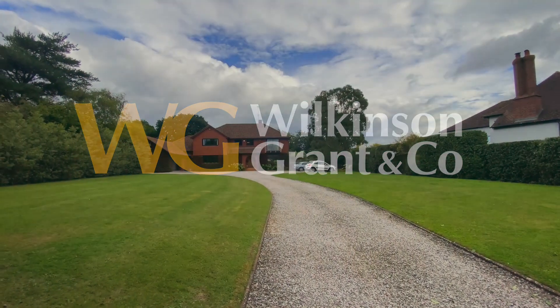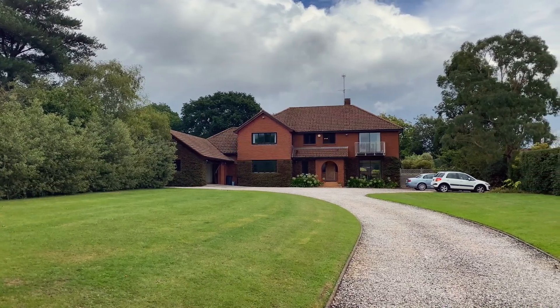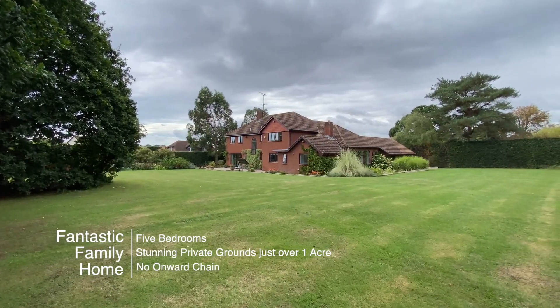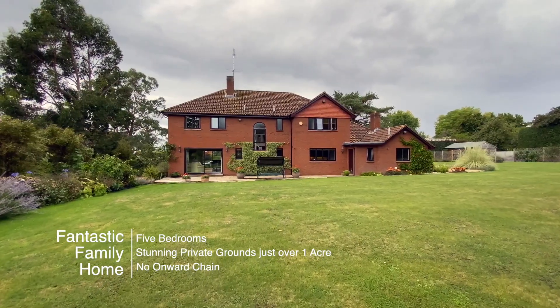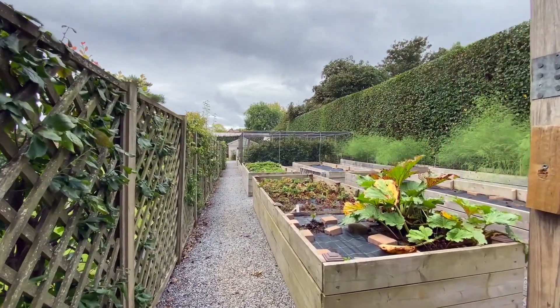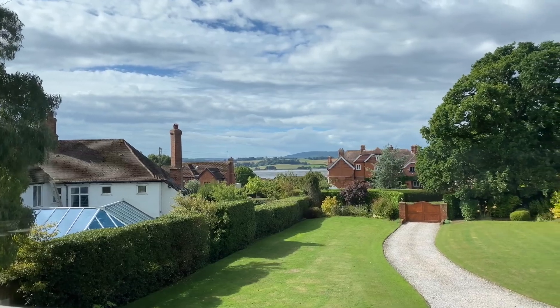Welcome to Clyst House, a fantastic family home offering nearly 3,800 square feet of accommodation. Located in the centre of Exton Village, a short walk to the village pub and train station. The property is set within wonderful grounds of just over one acre and has beautiful views of the estuary.